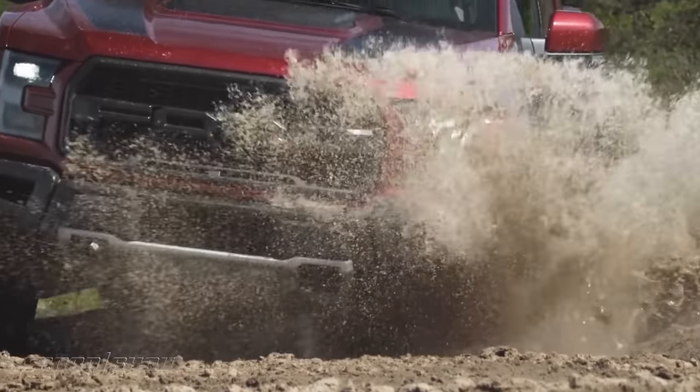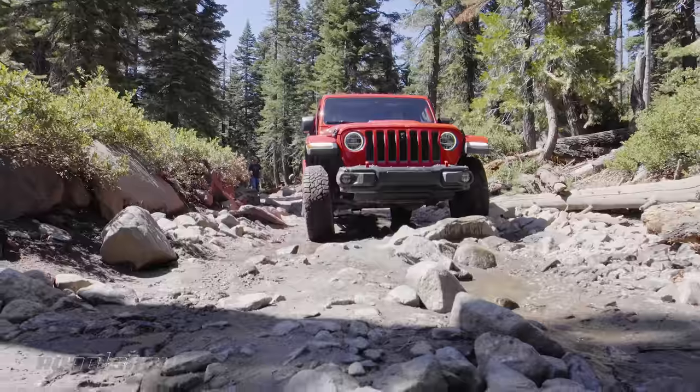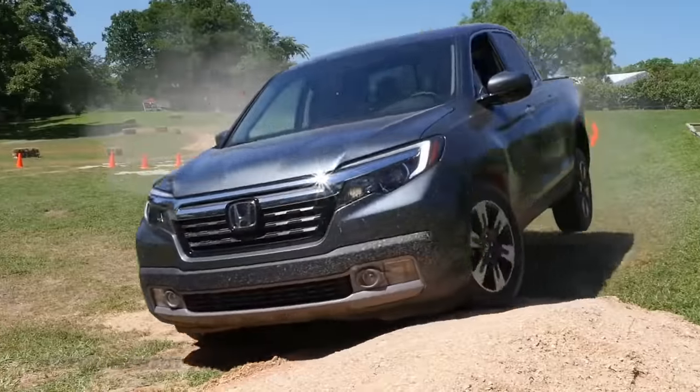And that's the exciting conclusion of this pickup truck roundup. Thank you for making it to the very end of this video. I hope you enjoyed our vehicle selections, though I'm sure if you didn't, y'all will let us know.